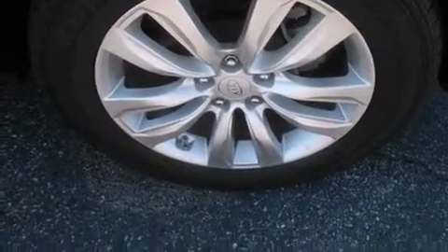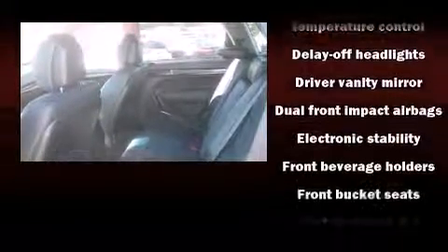A wealth of standard features mean that you no longer have to sacrifice, like all-wheel drive, a rear window wiper, front and rear air conditioning, turn signal indicator mirrors, and more.